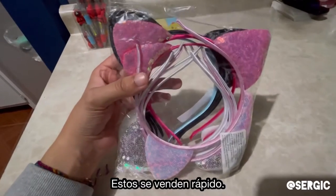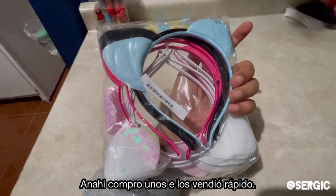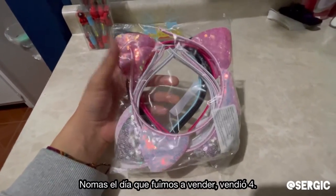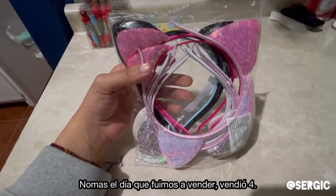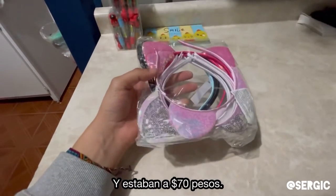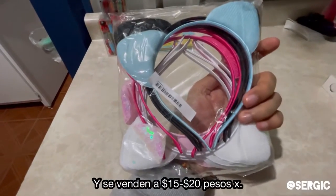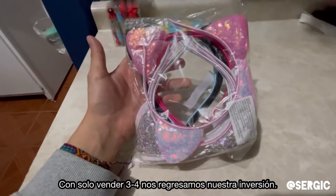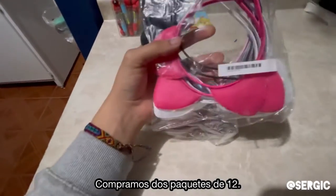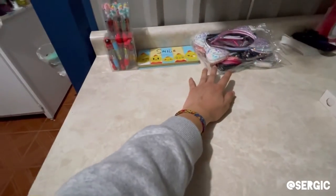And then there's these — they fly off the shelves practically. She had bought a pack like this before and got rid of them in like a week. The day we went to sell, as you guys saw in the previous video, she sold four of them in one hit. There's like 12 of them in a pack and they were 70 pesos — three dollars and fifty cents. She was selling them for 15 to 20 pesos each, so by selling just three or four we make our money back and the rest is profit. We ended up buying two packs.